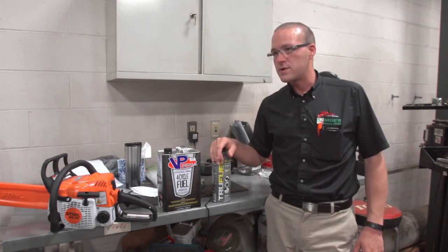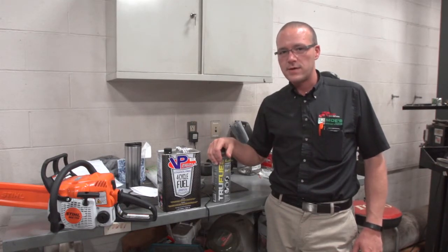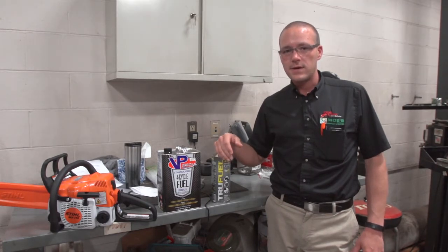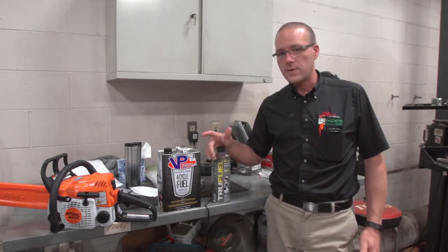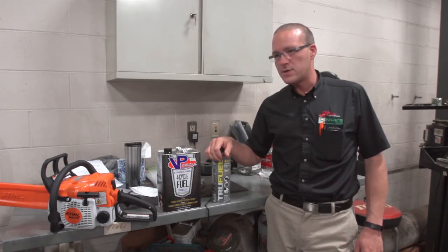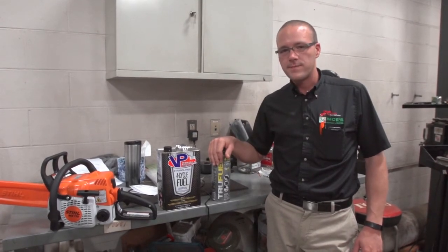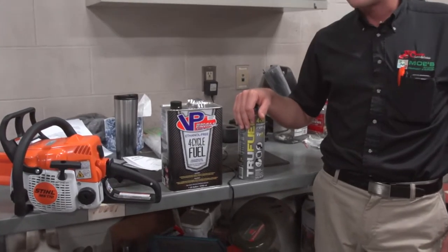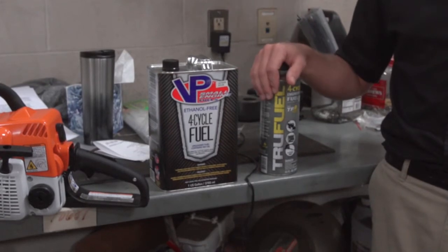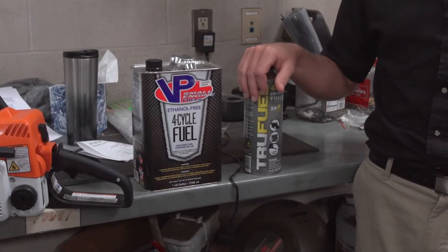Currently, this last fall they just upped the ethanol rating at gas pumps to 15%, so they're now allowed to put up to 15% ethanol in fuel that you get right out of the gas pumps. Ethanol is basically an alcohol product which is going to draw moisture, and carbureted engines don't run very well on it, so it's becoming a problem for us in our walk mowers and some of our smaller ride-on products as well.